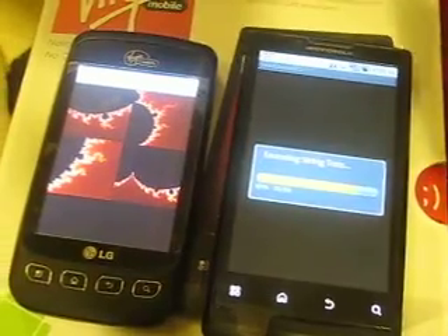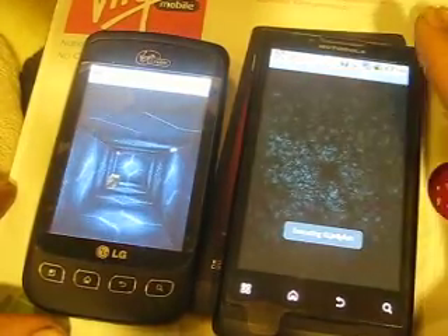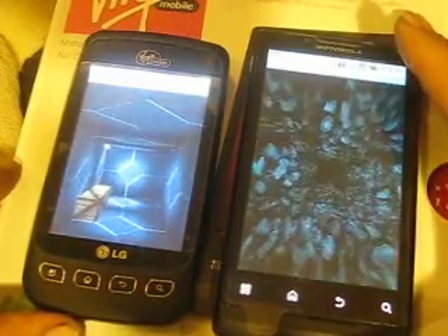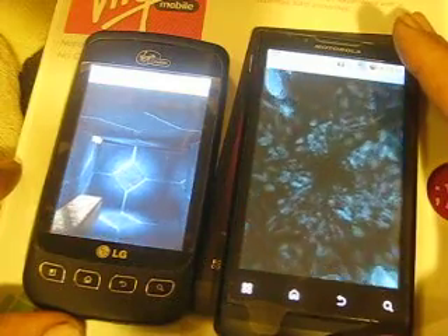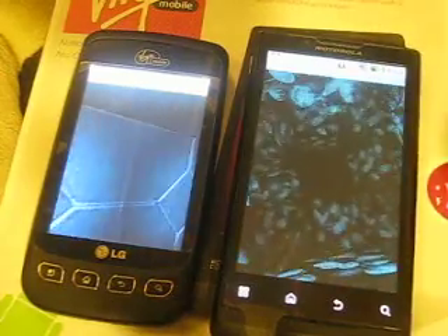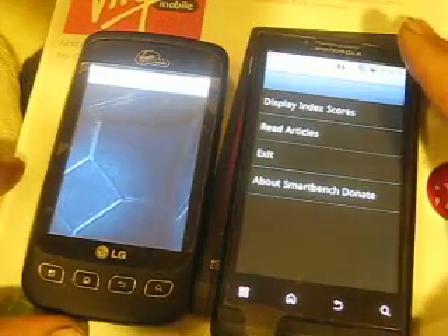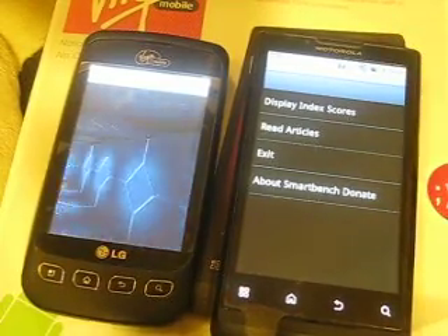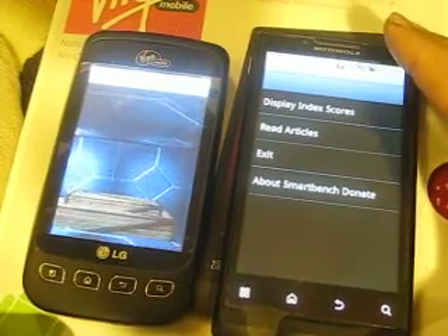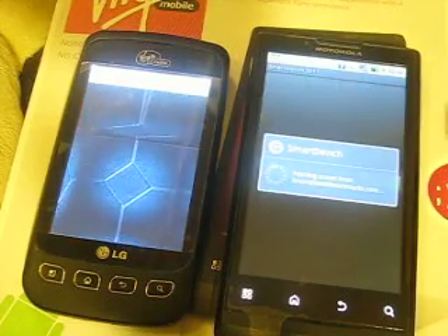They both have good GPU cards, except it's a lot more advanced and better on the newer phone, which is the Motorola Triumph. The Triumph is definitely one of the best out there for prepaid. There are better phones that you can get with a contract, but for prepaid this must be the best. It's already done, so let's just check out the results.